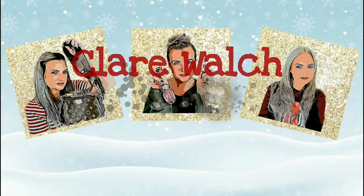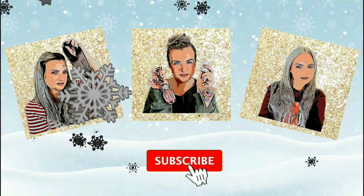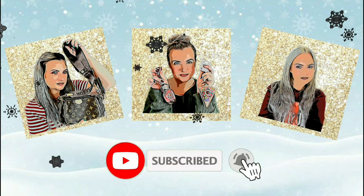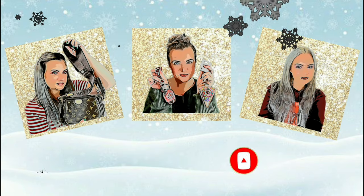Oh Christmas tree, oh Christmas tree, been wondering just what you mean to me, oh Christmas tree.